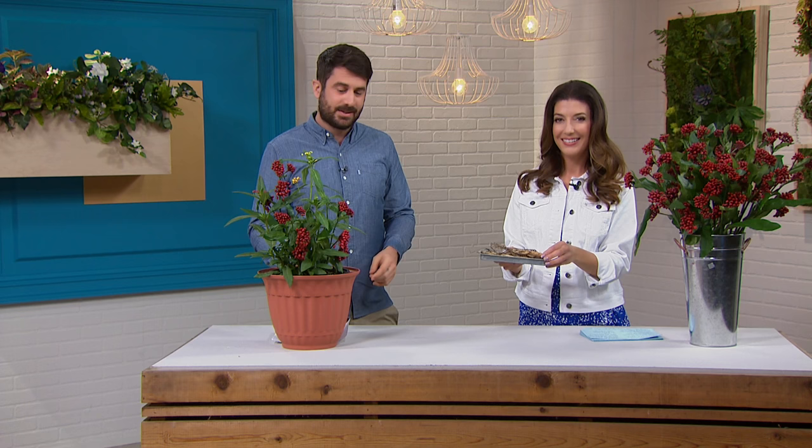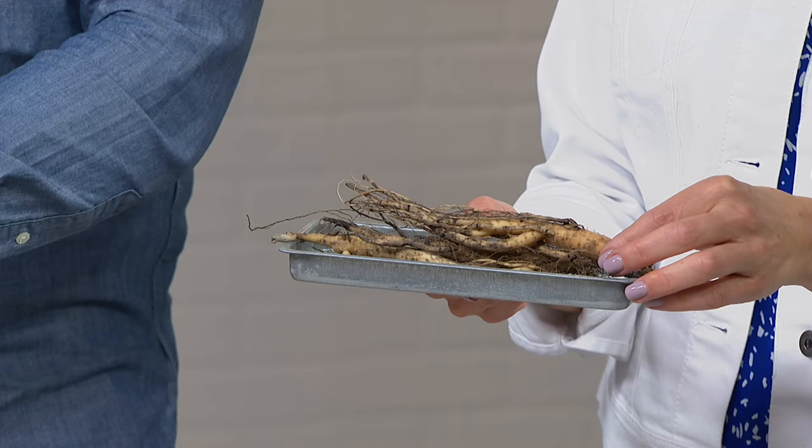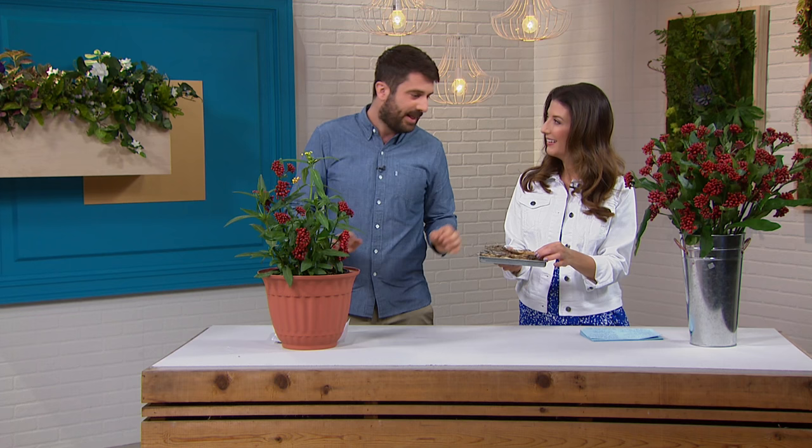Beneficial insects such as ladybirds also love it — yes, because they feed on greenfly, blackfly, and other pest insects, so they're actually helping you in the garden. The wildlife that doesn't like it includes deer, rabbits, and squirrels, so if you have problems with those in your garden, this is the perfect plant for you.